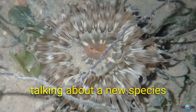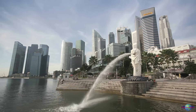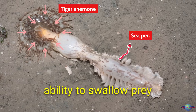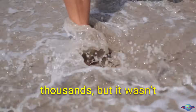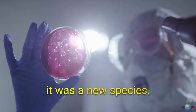Today, I'm going to be talking about a new species of sea anemone that was recently discovered in Singapore. It's called the tiger anemone, and it's named for its striped appearance and its ability to swallow prey larger than itself. The tiger anemone was first discovered by marine life enthusiasts in the 2000s, but it wasn't until recently that scientists were able to confirm that it was a new species.